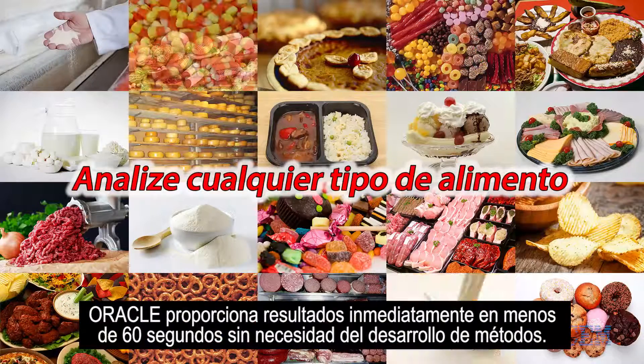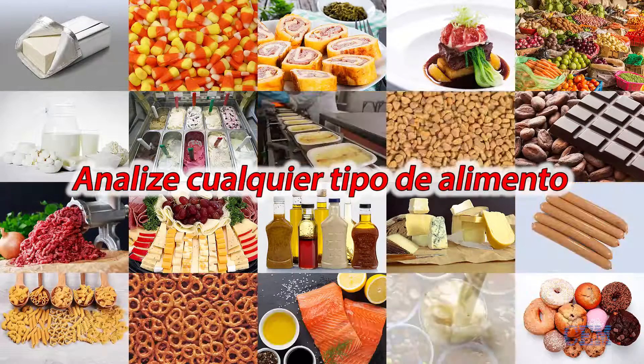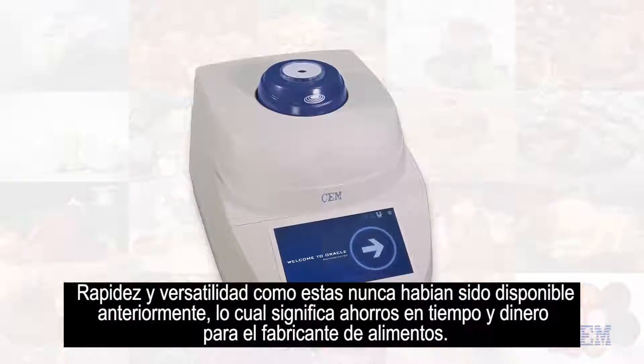Right out of the box, the Oracle delivers results in less than 60 seconds with no method development. Speed and versatility like this have never been available before, which means significant savings in time and money for the food manufacturer.